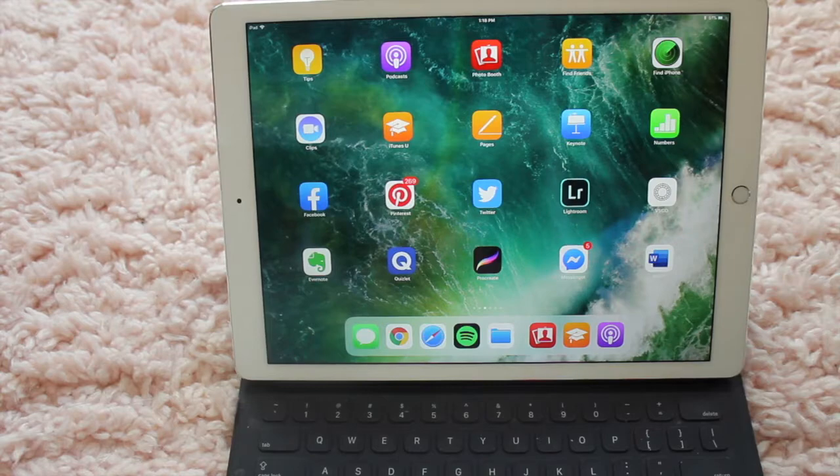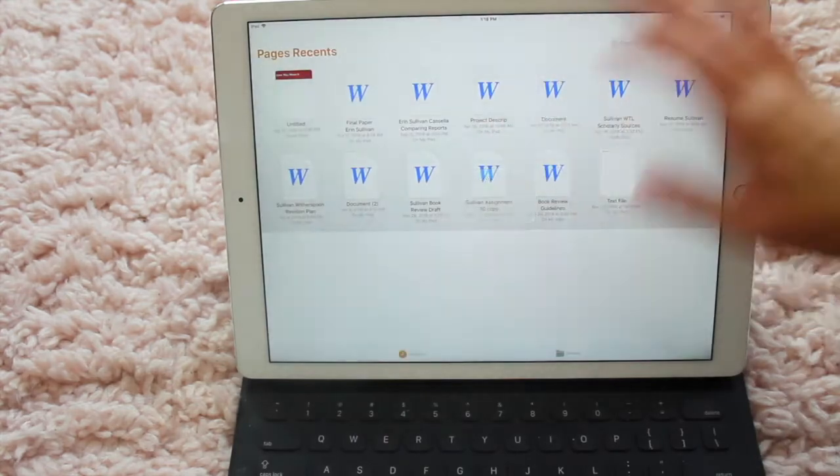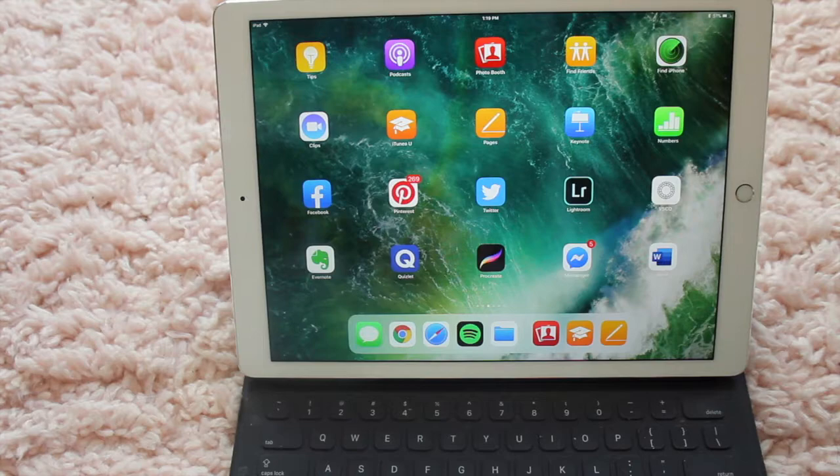Pages is like Microsoft Word, Keynote is like PowerPoint, and Numbers is like Excel. I don't really use them on my iPad, but I think it's totally easy to utilize them here. Honestly, I feel like the 12.7 inch iPad Pro is just great if you need something to kind of replace a laptop. If you do more video work like I do, I don't really recommend it as your sole device, but it definitely is a great addition.